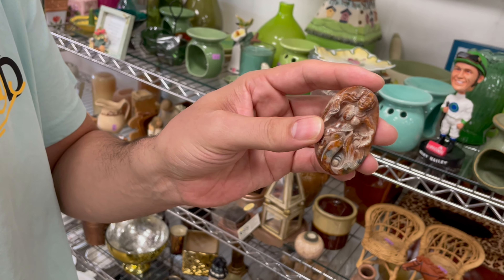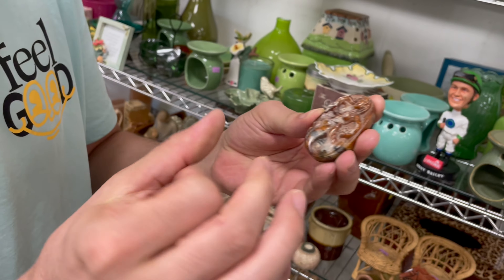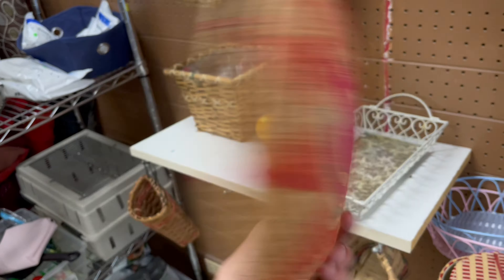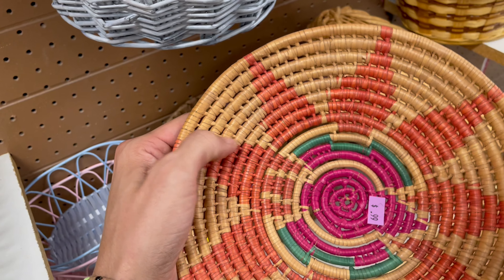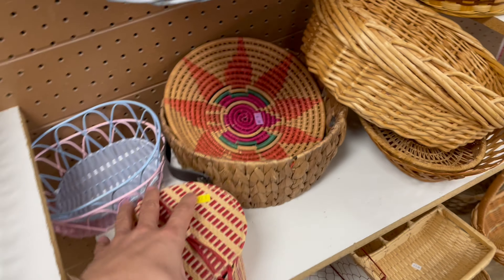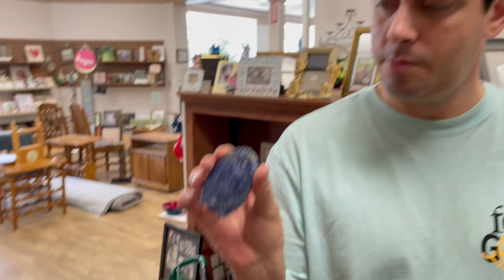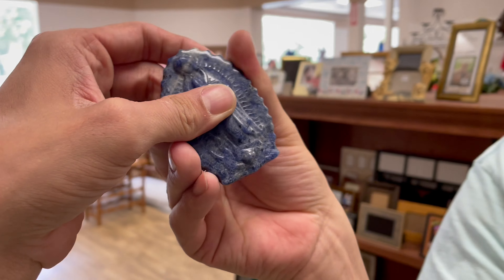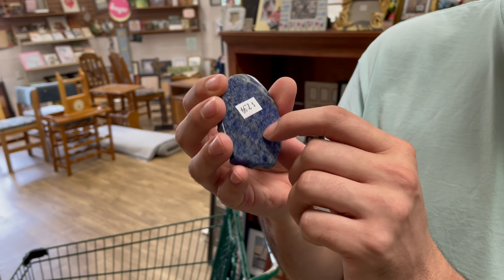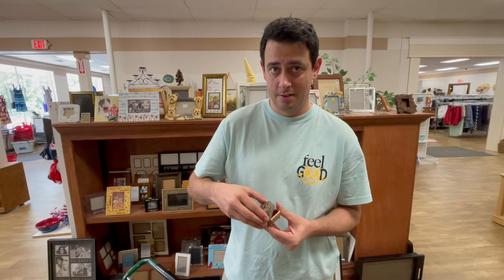Oh wow — is that a nymph? Kind of looks like one, like a mermaid. She's not wearing a top! There's a basket — I can already tell it's newer, it doesn't feel real, it feels like plastic. Could be Asian or Afghan. I'm not going to get that one, it's kind of ugly. I'm gonna get this one — I just wanted to feel it. Stone. 2.99.